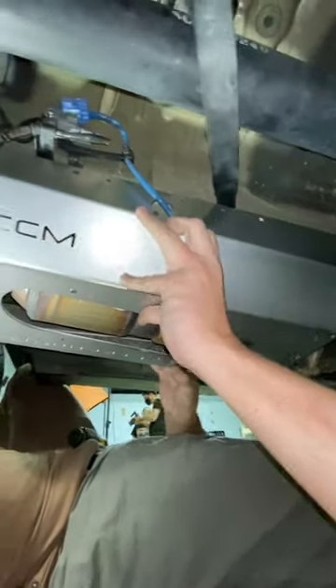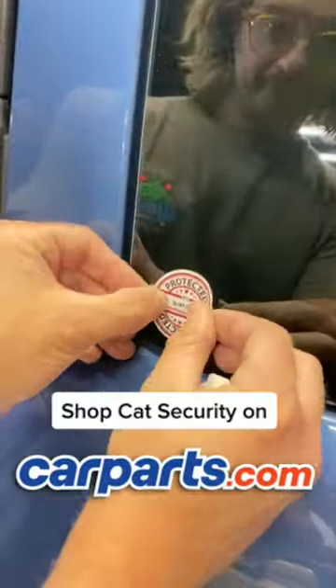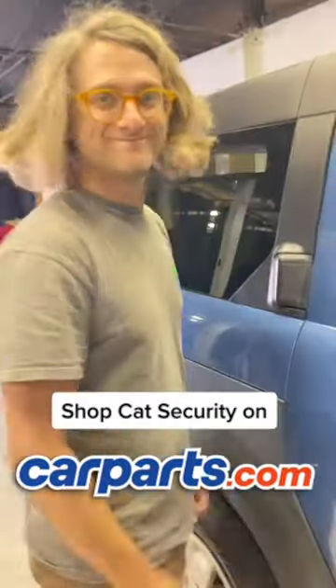Cat Security shields easily mount to your car for a DIY project in your driveway. Shop for Cat Security on carparts.com.